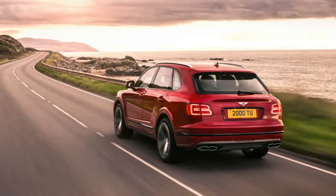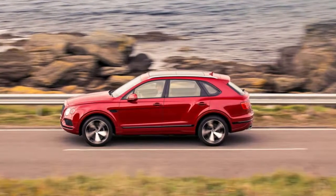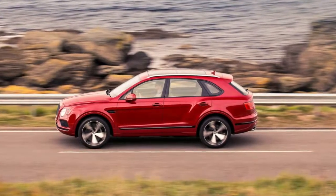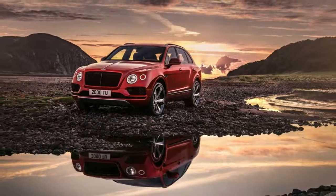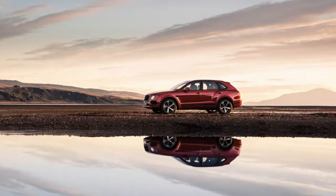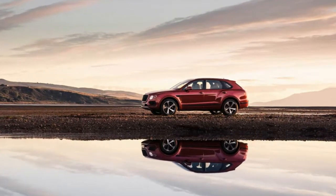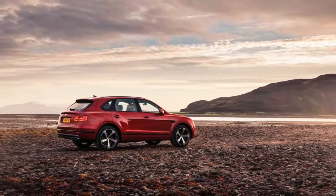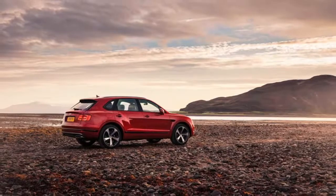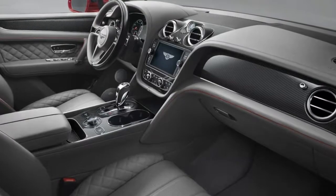Along with the new engine option, Bentley is offering an array of new interior trims, including deep reddish-brown cricket ball leather, carbon fiber trim, and a steering wheel appointed in wood and leather. Expect the V8 option to reduce the Bentayga's price of admission, but not by enough to make it affordable to most of us by any stretch of the imagination. It may be an SUV with a smaller engine taking the marque into new territory, but it's still a Bentley, after all.